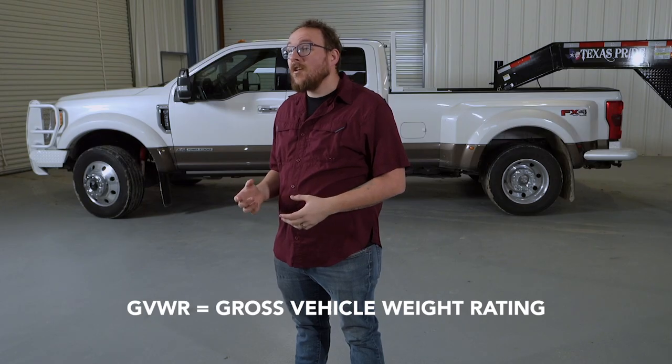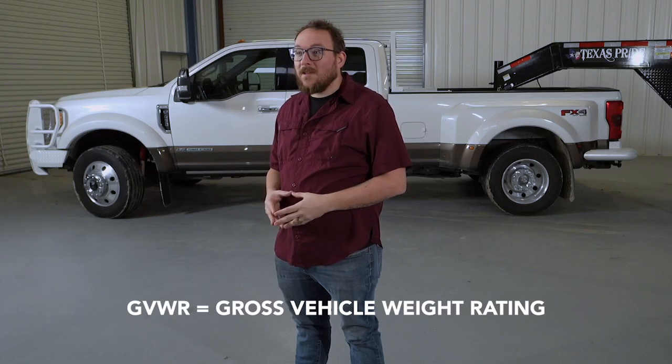So again, we're talking about CDLs, and if you need one for your truck and your trailer — whether you have a rig and you've asked this question, or if you're looking to get a truck and a trailer in the near future, we have you covered. First off, you will need to know what GVWR means. This is your gross vehicle weight rating.